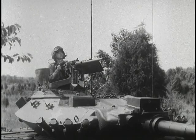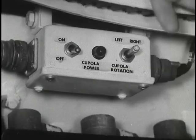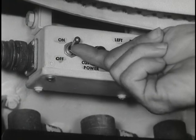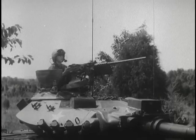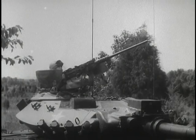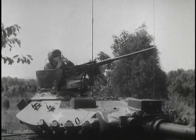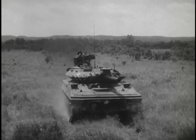How does the Sheridan engage the enemy with the caliber 50 machine gun? The commander alerts the crew by announcing: Caliber 50! Then he brings his machine gun to bear by switching the cupola power on and using the traversing switches mounted on the machine gun handles. He opens fire when he is on target. When he is finished, he announces the completion of the engagement: Cease fire! Driver, stop!